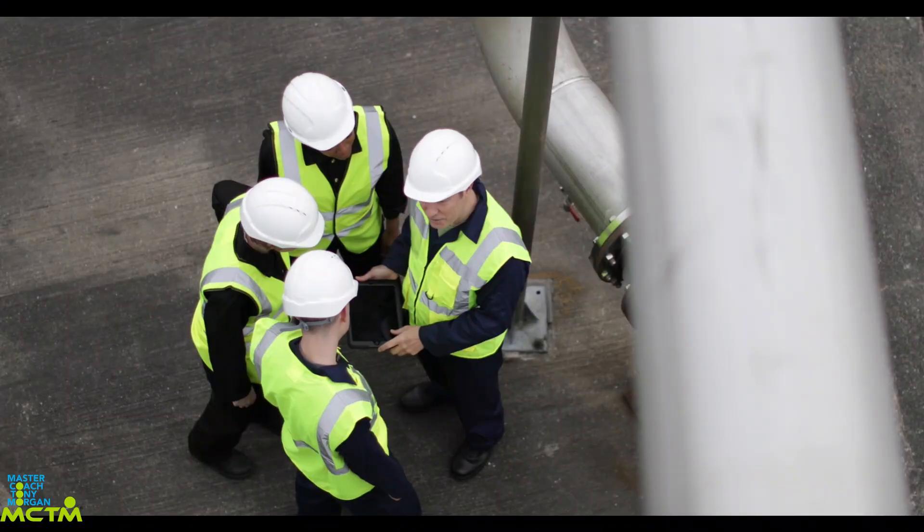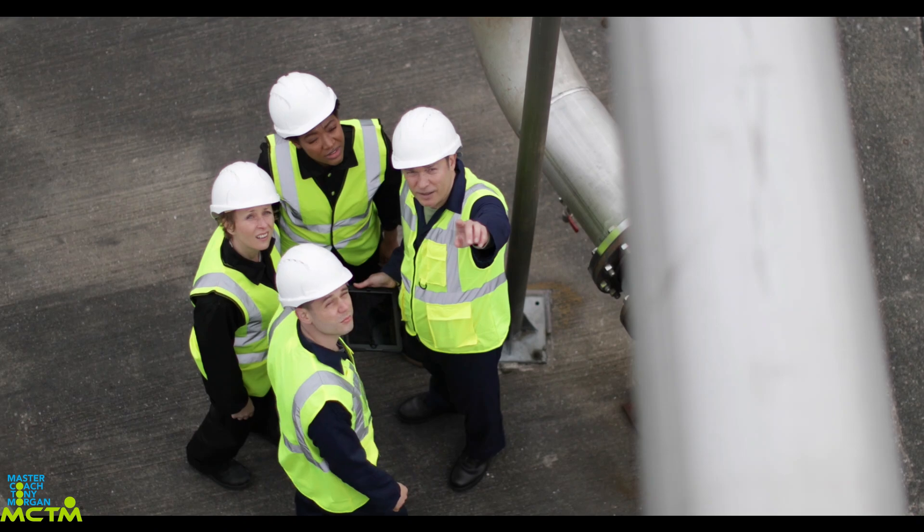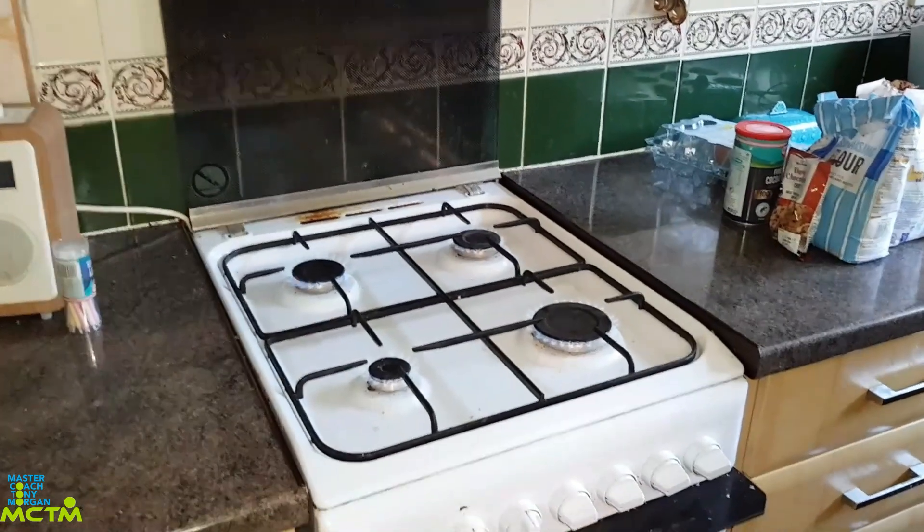Low working gas pressure is a fault often overlooked by a lot of new gas engineers. This sort of situation could cause performance issues on a heating system and on other gas appliances. You can see this gas hob on and all the rings are on.